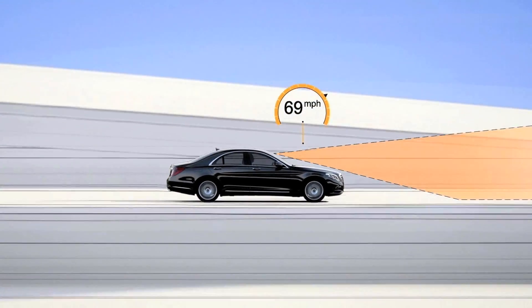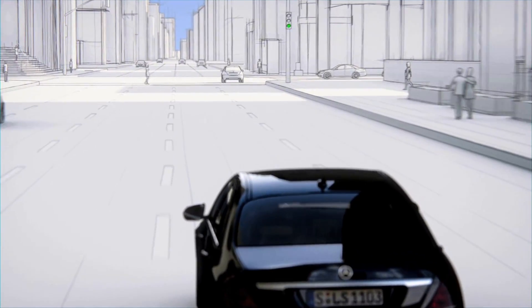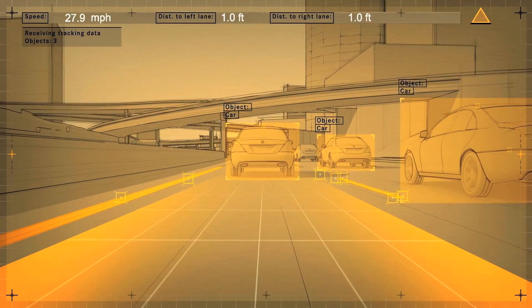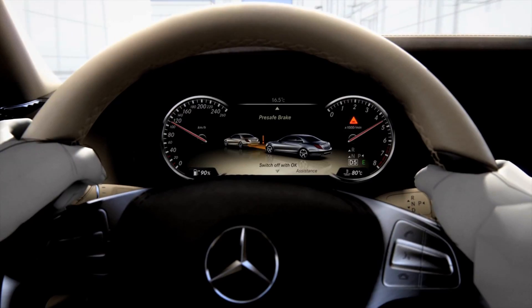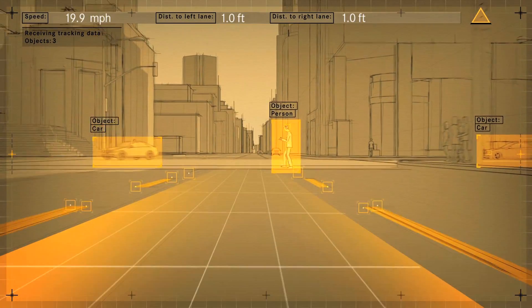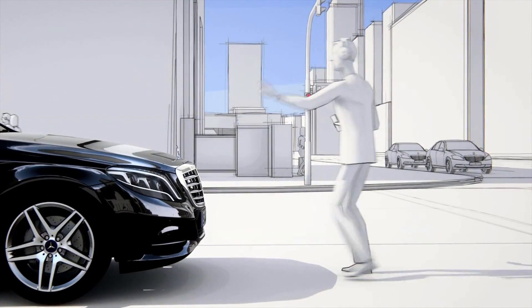Along with computer software, the system recognizes a pedestrian, cyclist, or vehicle. When driving, the computer constantly assesses the vehicle's surroundings. Mercedes tell us that the system can identify a potential collision. If the driver fails to react, the steering wheel vibrates. The car warns the driver with an audible alarm, and finally, 0.6 seconds before an imminent impact, the full auto brake system will bring the car to a complete stop.